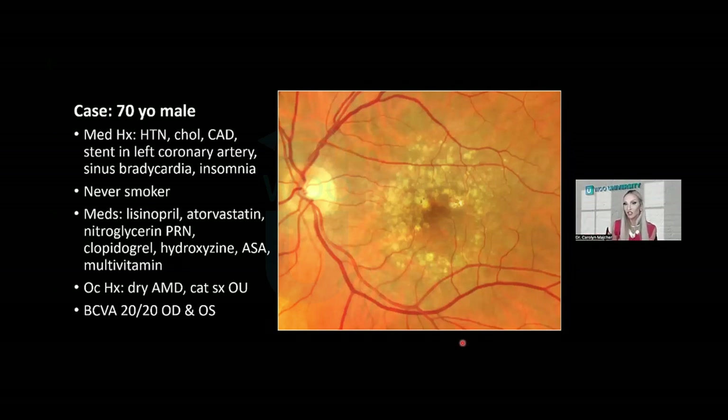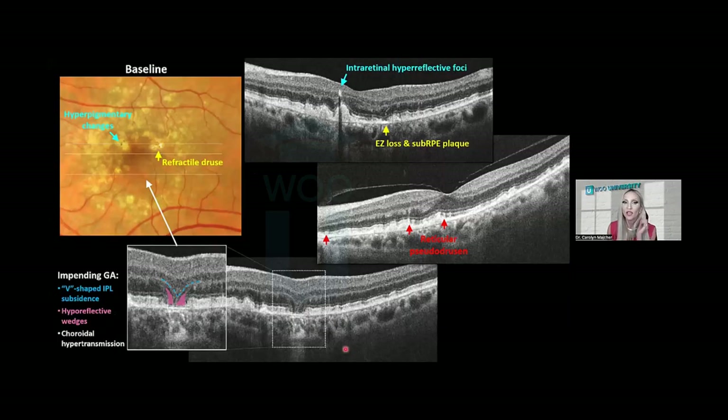Once we hit intermediate-stage AMD, we say we need to do imaging — OCT and fundus autofluorescence — to detect early geographic atrophy and neovascular disease. Looking at his baseline OCTs in the left eye: he has intraretinal hyperreflective foci, corresponding to hyperpigmentary changes on color fundus photography. He also has an area just temporal to the macula with ellipsoid zone loss, and underneath that area a hyperreflective sub-RPE plaque — correlating with reflectile glistening drusen visible on color fundus photography.